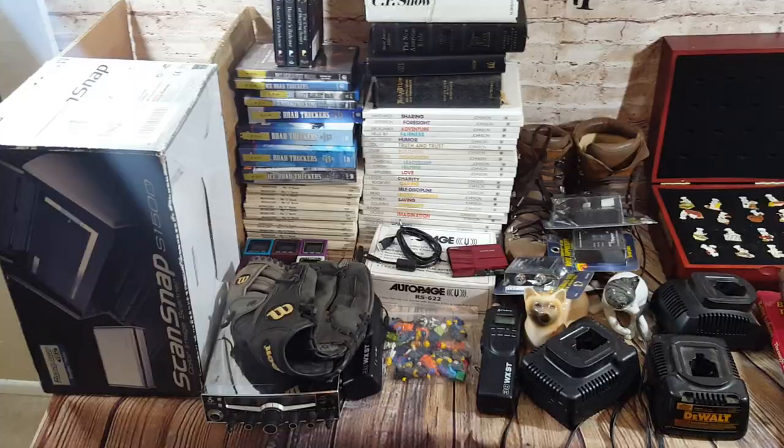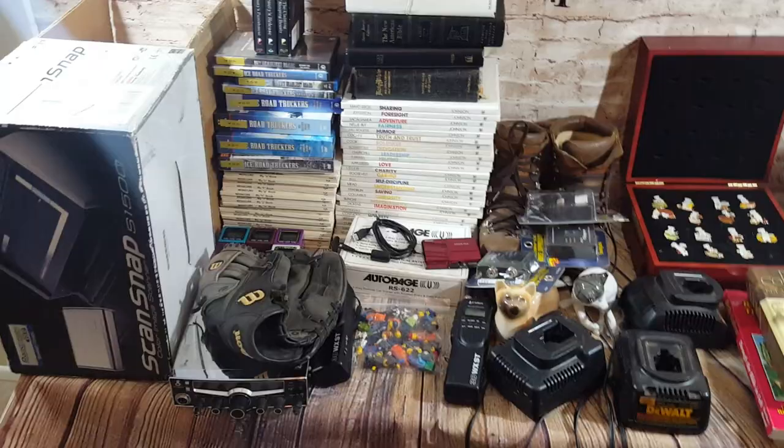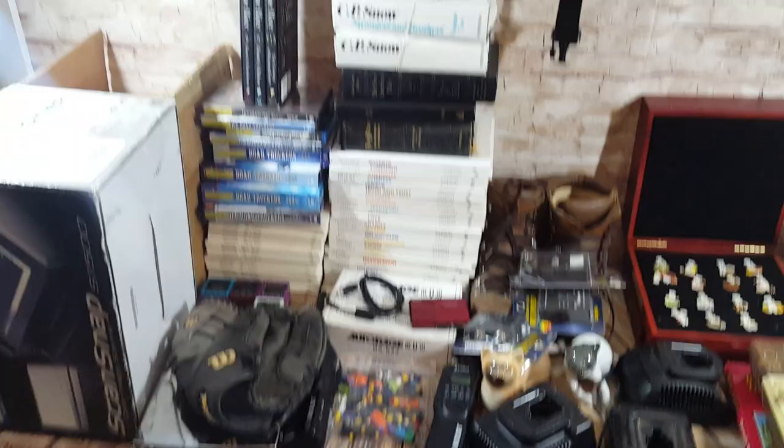Hey everyone, back with the haul video. I wanted to show you guys all this stuff before it starts selling — a lot of it's already listed. There's definitely some clothes at the end, so if you don't want to stick around for that, that's cool. We'll try to make it quick so it's not too long of a video.